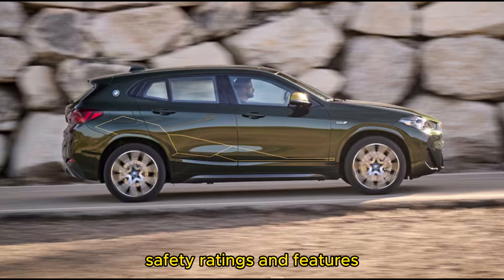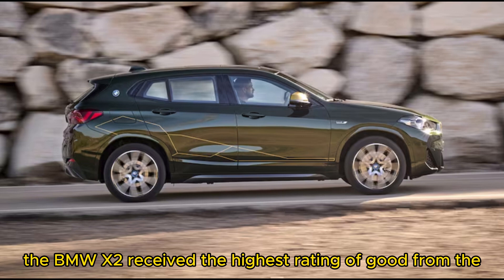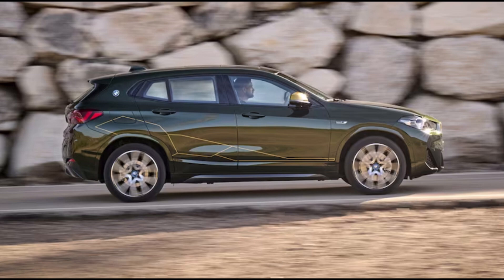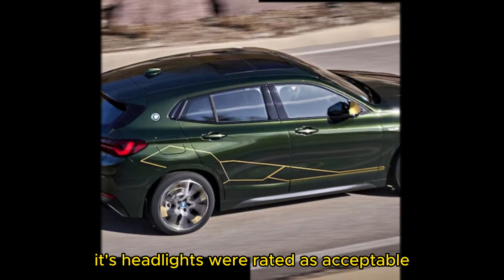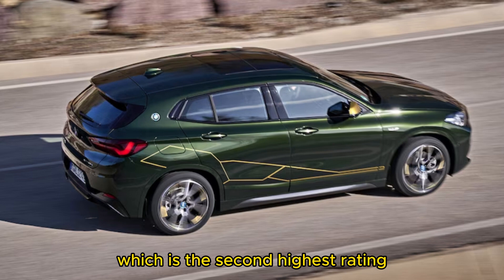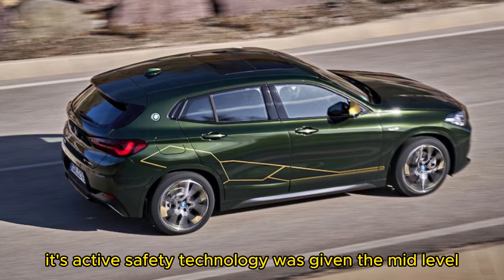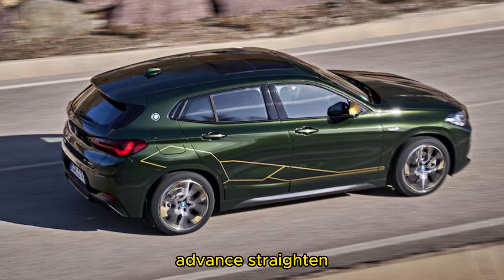For 2022, the BMW X2 received the highest rating of 'Good' from the IIHS for every category of crashworthiness. Its headlights were rated as 'Acceptable,' which is the second highest rating. Its active safety technology was given the mid-level 'Advanced' rating.